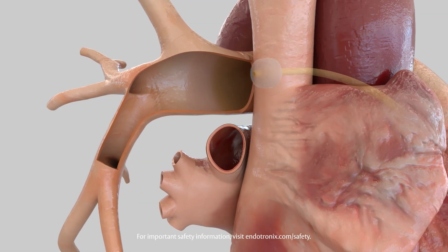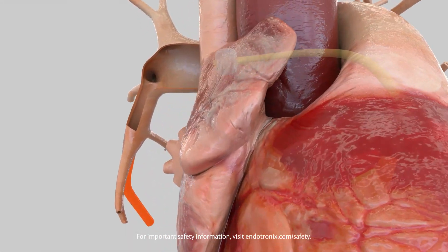Following right heart catheterization, a pulmonary angiogram identifies the target location in the right pulmonary artery. This information drives an anatomy-specific approach, ensuring stable sensor placement using the self-aligning anchors at the vessel downturn.